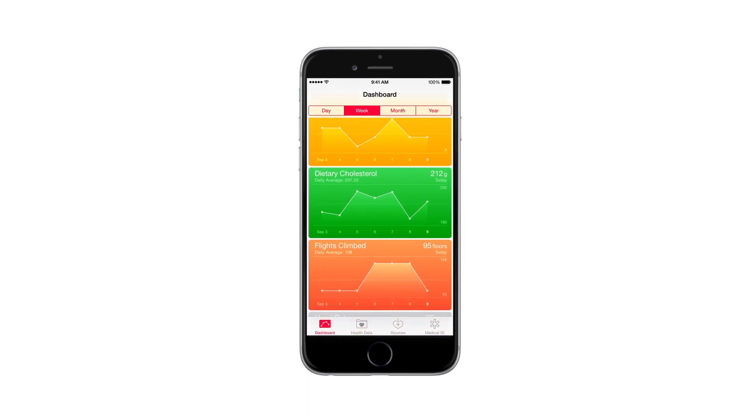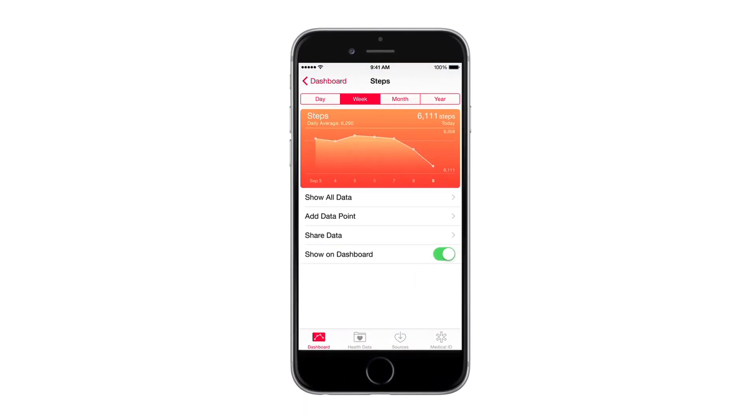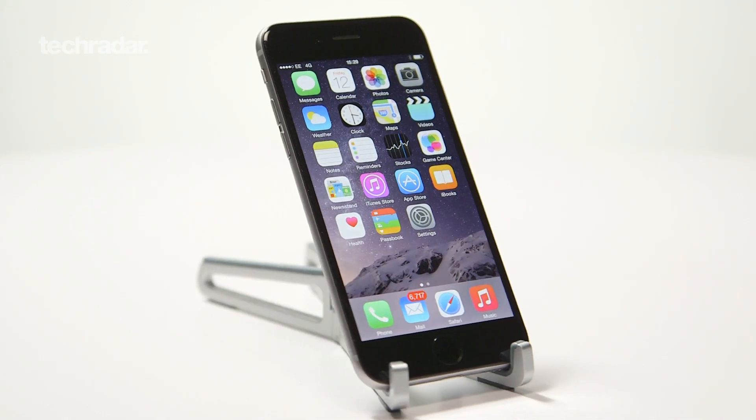The iPhone 6 comes with a number of apps and sensors that will help you monitor your health. It can keep track of your calorie intake and physical activity, plus a whole lot more. You'll be able to view details from the iPhone 6's health app, which gives you clear information to help guide you to living a healthier life, making the iPhone 6 an amazing coach and fitness guru all rolled into one.